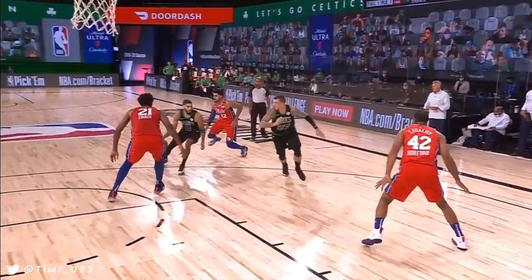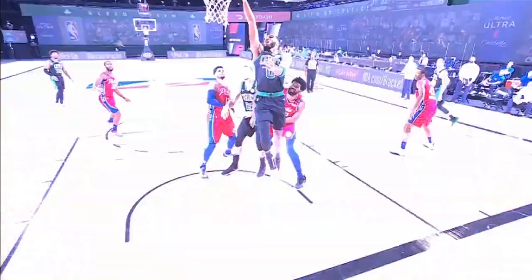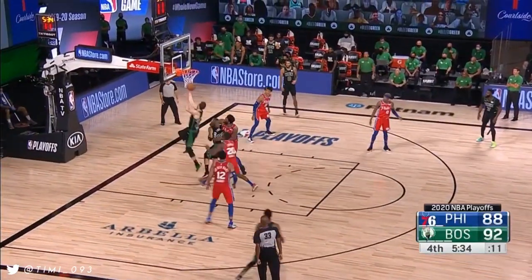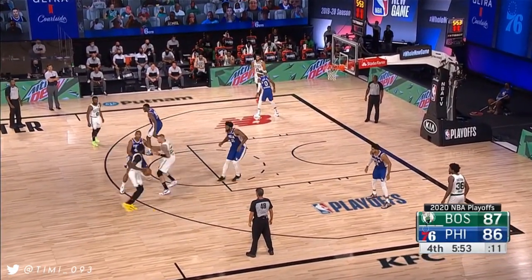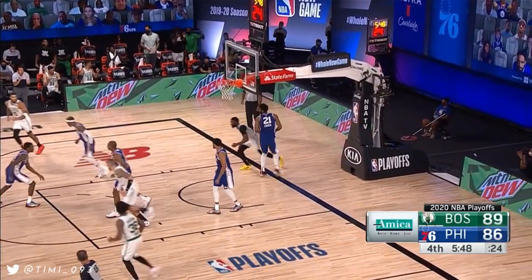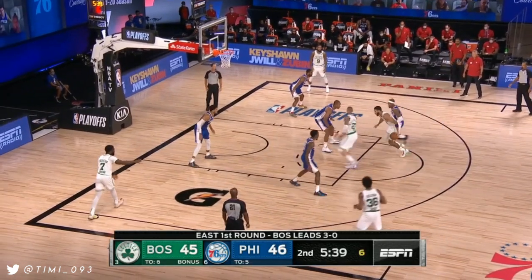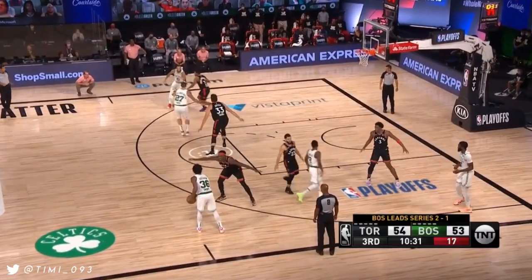Tatum to the basket for two — good seal by Daniel Tice. Good job by Jason Tatum being patient and waiting for Tice to seal. Boston goes back up by one. Hayward takes it to the basket for two. Brown off the dribble, takes it to the basket and finishes — good job by Tice on the seal. Tice out by the three-point line, gets it to Tatum.